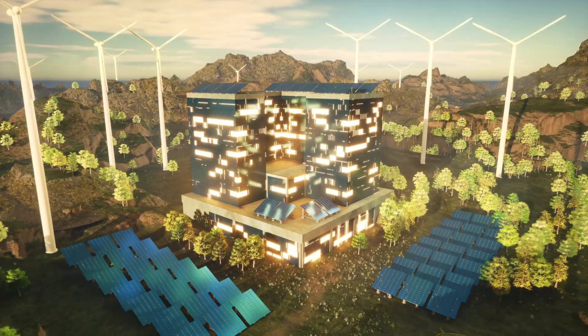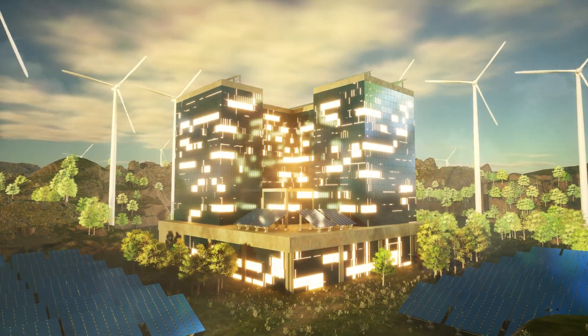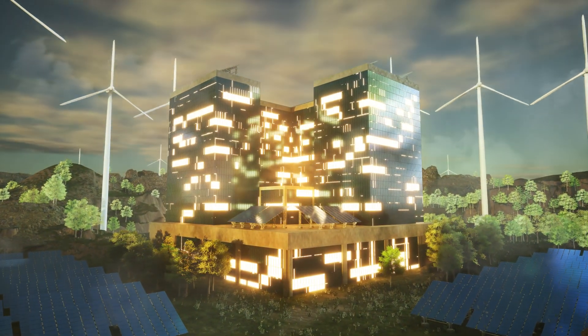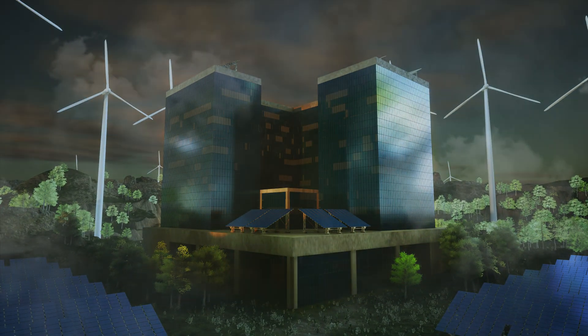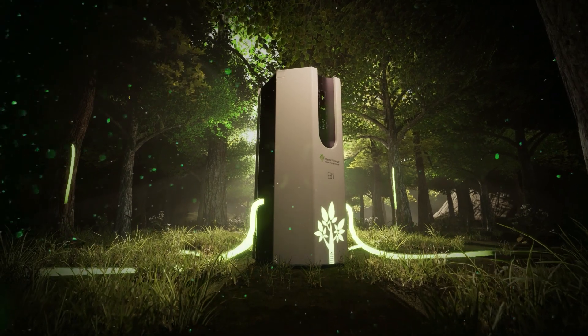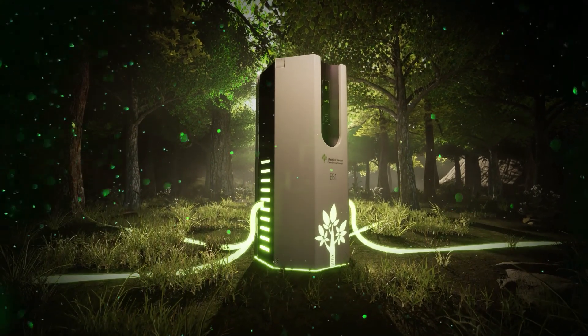Wind turbines and solar panels are excellent sources of clean energy. However, during calm or cloudy periods, there is a need to store the generated energy. At Elastic Energy, we developed a new class of batteries that store energy in elastic biopolymers made from living trees.